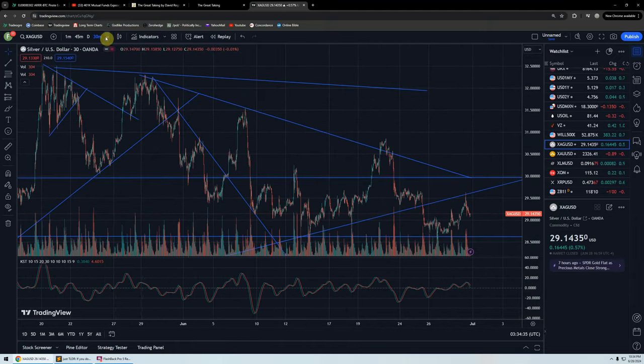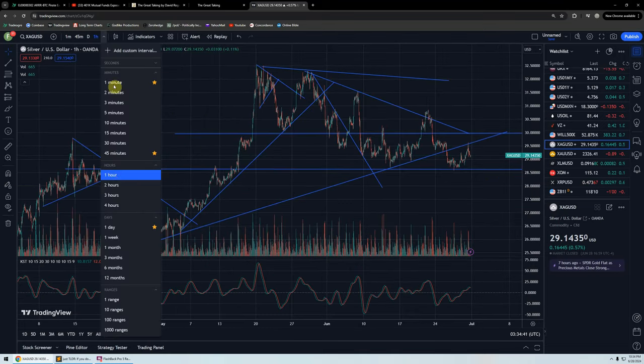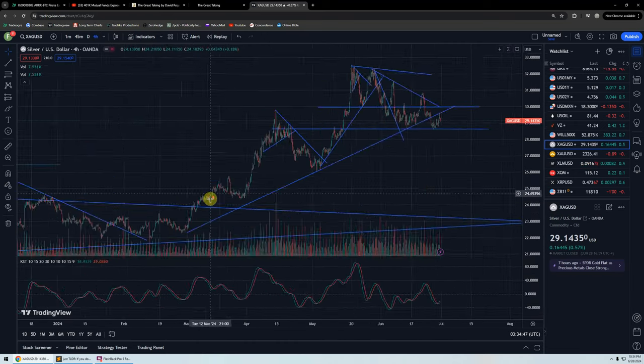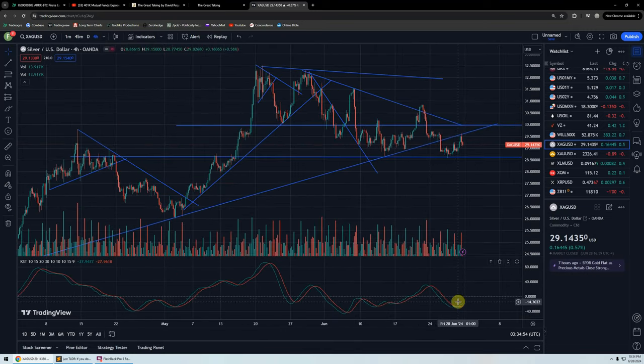I was predicting — I think we were on the two-hour or maybe the four-hour, I don't remember. But you can see now on the four hour, we do have a cross of the indicator and we made a bottom.